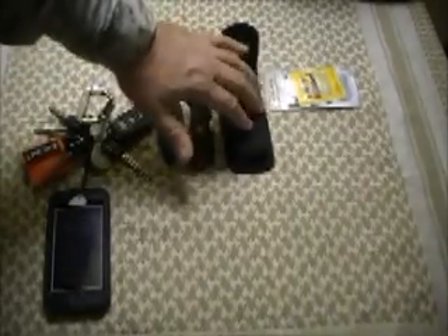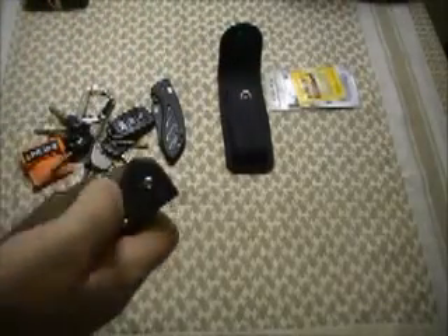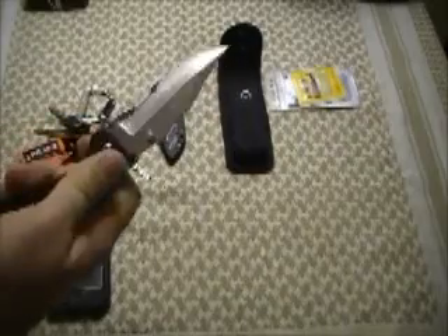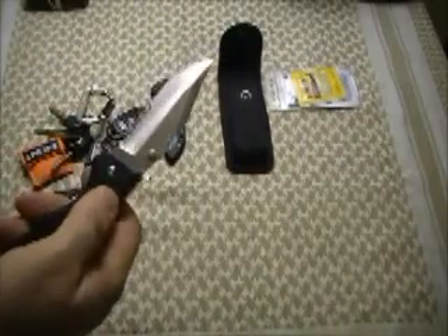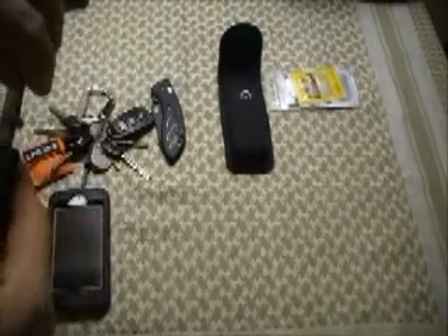On my belt I'll generally carry this SOG — it's a Magna Dot. It's not the self-assist, but it is pretty nice. It feels hefty in the hand. I'd have no problem taking this out to the woods and using it out there.